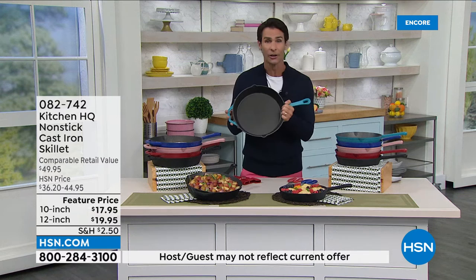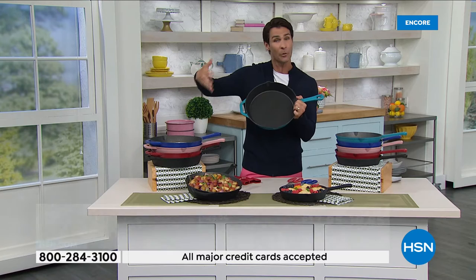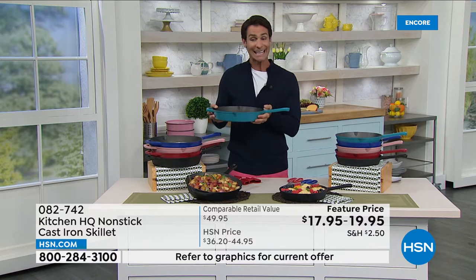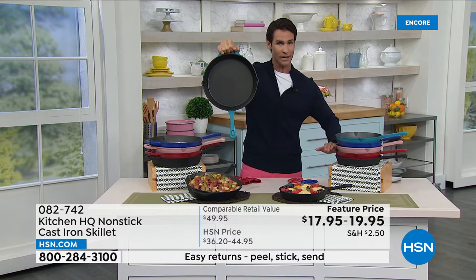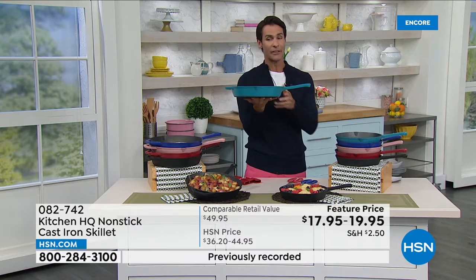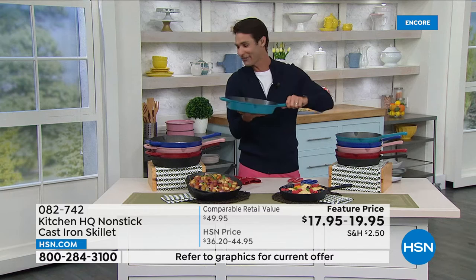Are you going camping this summer? Take it with you and put it right on the fire. Grilling outside? Put your peppers and onions right in the grill. Want salmon with that smoky grill flavor without putting it directly on the grates? Put it right on your cast iron. It's $19.95 for the 12-inch and $17.95 for the 10-inch. All colors still available — teal, deep blue, rose, red, and classic black.